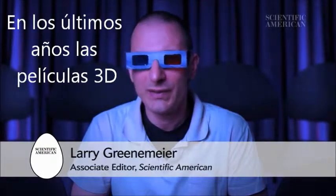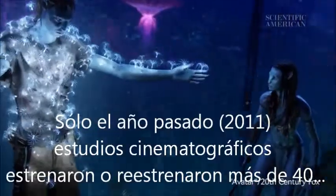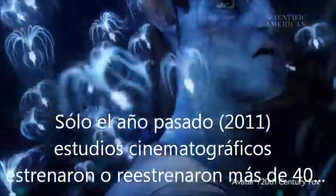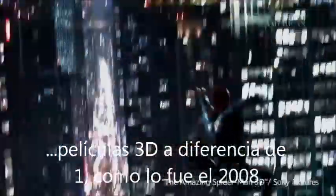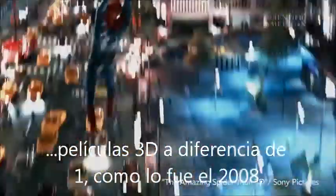In the past few years, 3D movies have made a tremendous comeback. Last year alone, movie studios put out more than 40 3D films or re-releases, compared with only one 3D movie as recently as 2008.